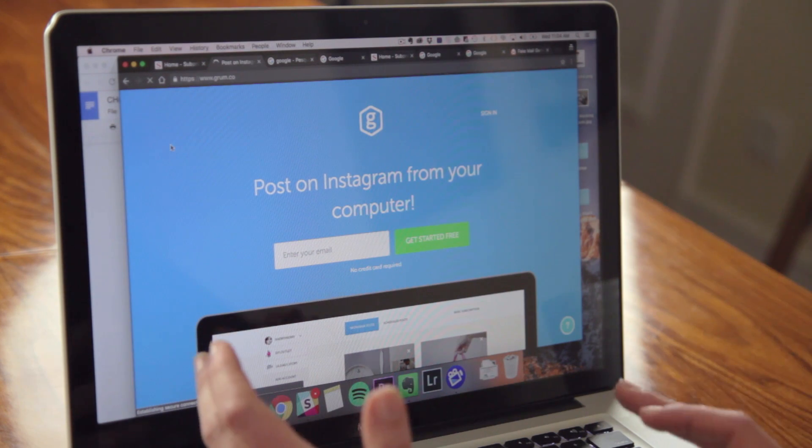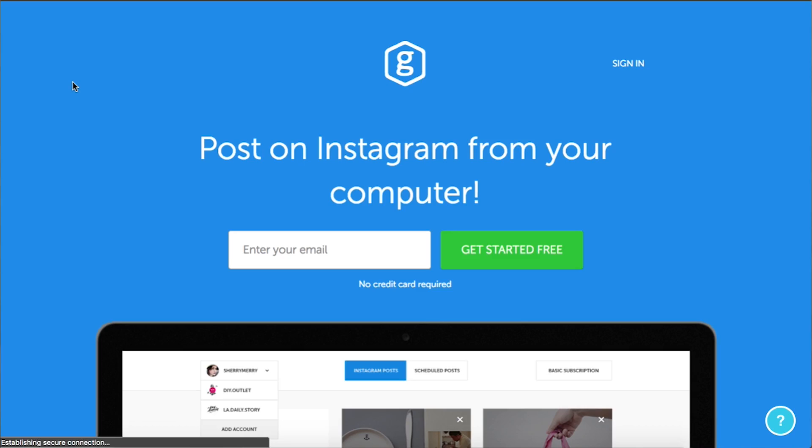Let's take a look at a good example so you know where to start. This is the website for Grum and you have it in one sentence: post on your Instagram from your computer. I'm sure they do a lot more than that, but this one sentence allows you to identify that this business has what you need and that you'd like to read on. You don't have to cover everything — you just need to indicate to your visitor that they're in the right place.